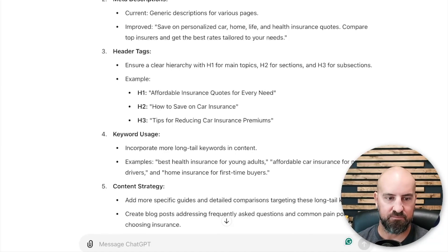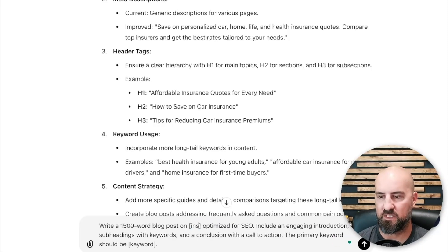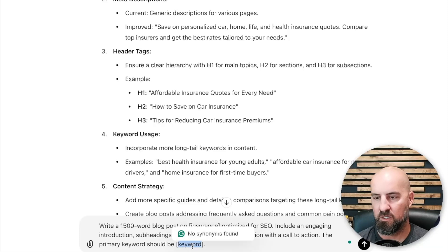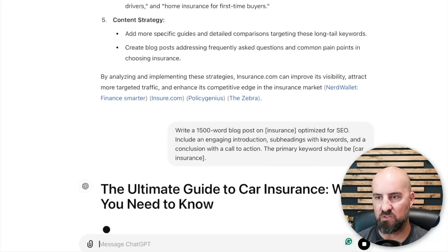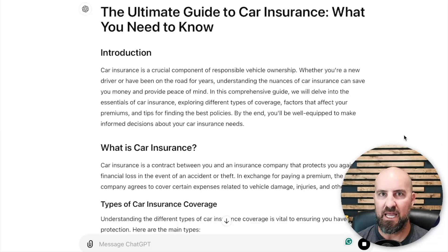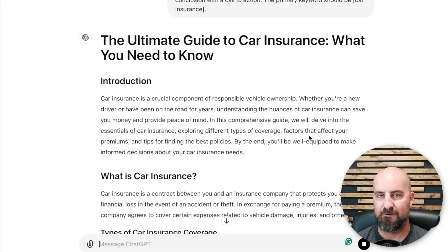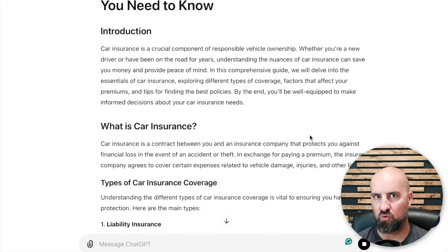Prompt number five: write a 1,500-word blog post on a specific topic optimized for SEO. Include an engaging introduction, subheadings with keywords, and a conclusion with a call to action. The primary keyword should be blank. We're going to put insurance and use 'car insurance' as the keyword, and it's going to create this blog post that we can take, put on our website, post on social media, and that Google will pick up and rank.